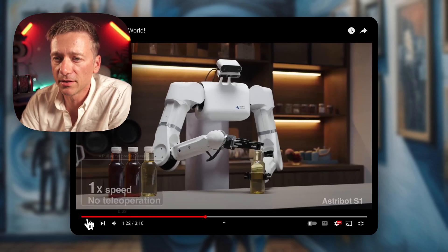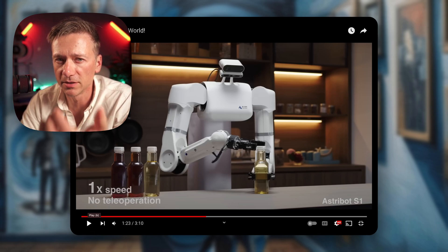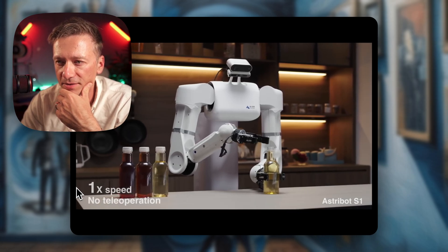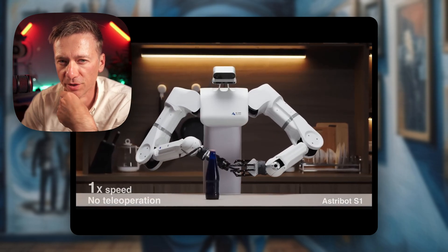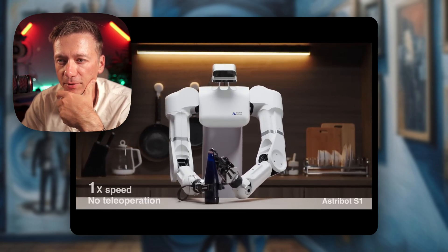Now we didn't see it cook the meal. The Aloha bot I mentioned earlier from Stanford can actually cook a meal. Opening bottles — I'm always worried it's going to squish the bottle and just break it like it's nothing, but I guess we're far beyond that.